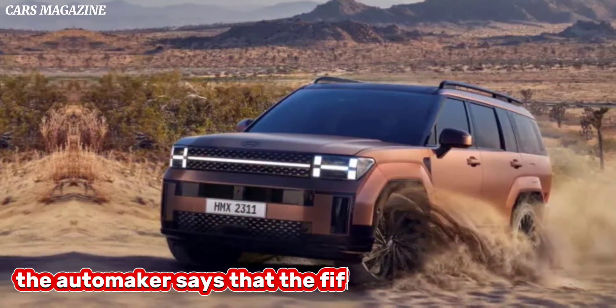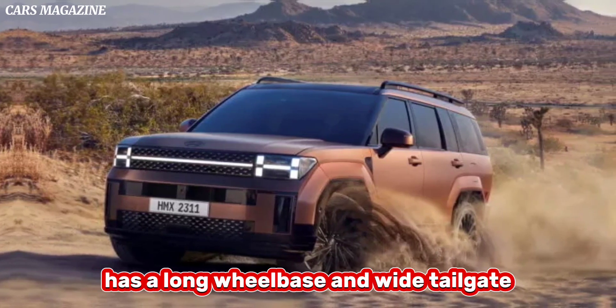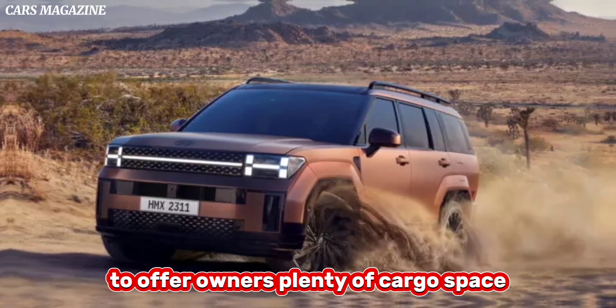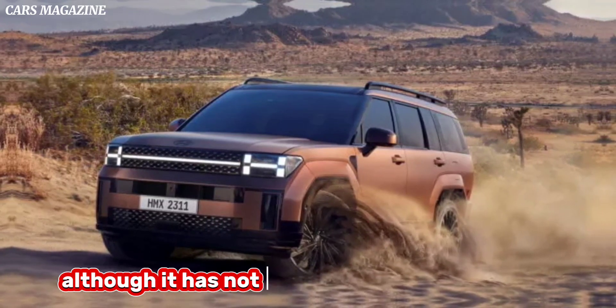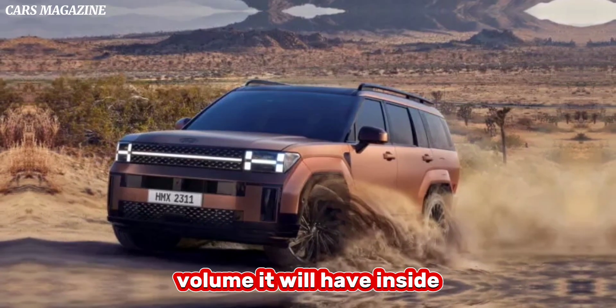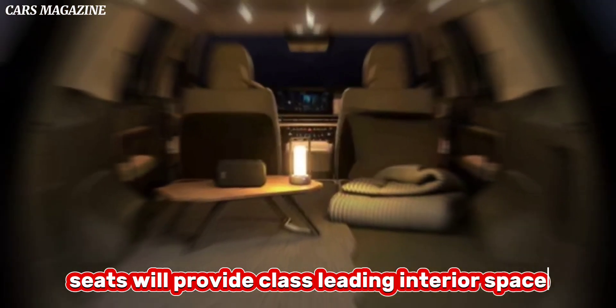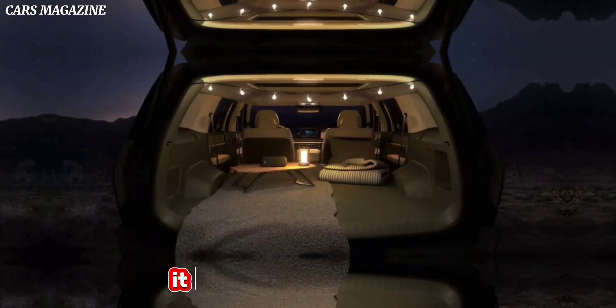The automaker says that the fifth generation crossover has a long wheelbase and wide tailgate to offer owners plenty of cargo space. Although it has not yet revealed just how much volume it will have inside, the fully foldable second and third row seats will provide class-leading interior space, it claims.